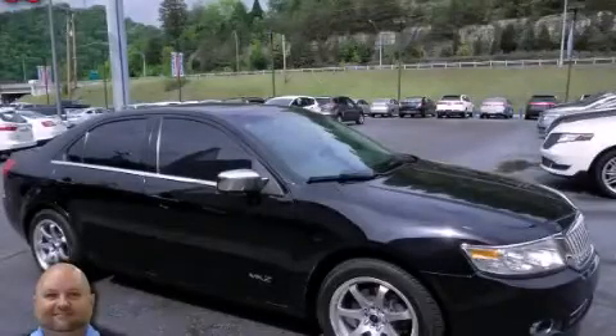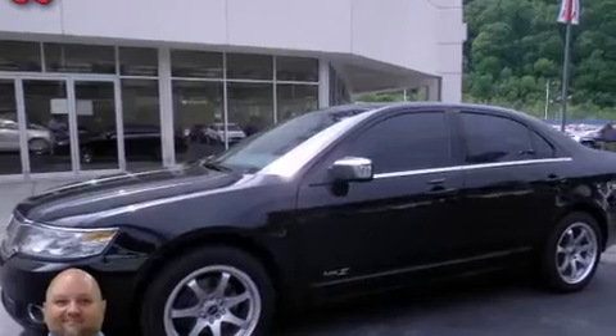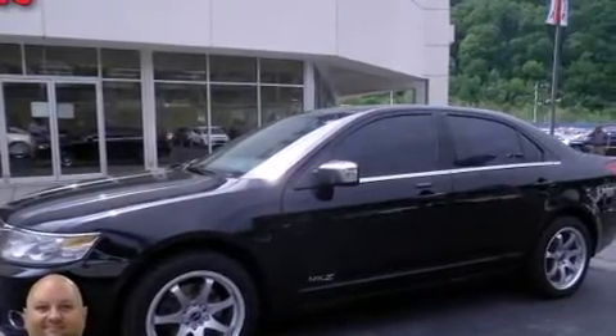This is a 2007 Lincoln MKZ, a luxurious package designed with the finest elements in mind. It has a six-cylinder engine and automatic transmission.